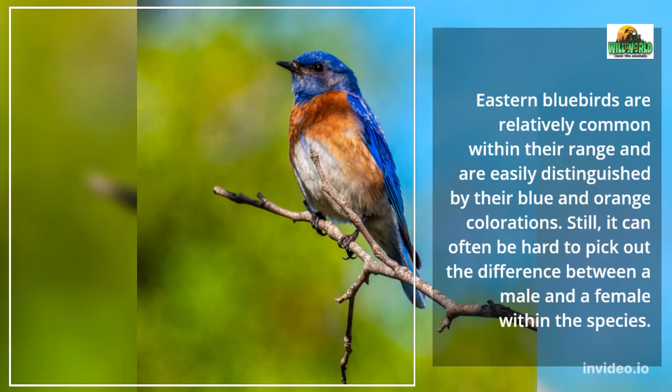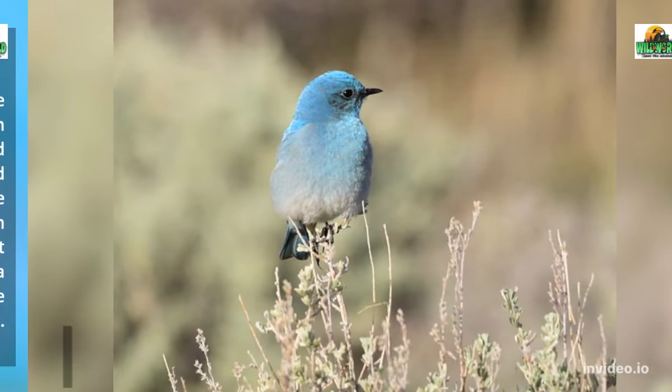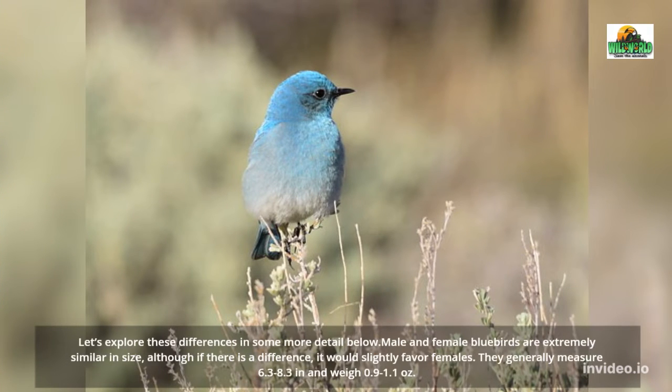Still, it can often be hard to pick out the difference between a male and a female within the species. Let's explore these differences in some more detail below.